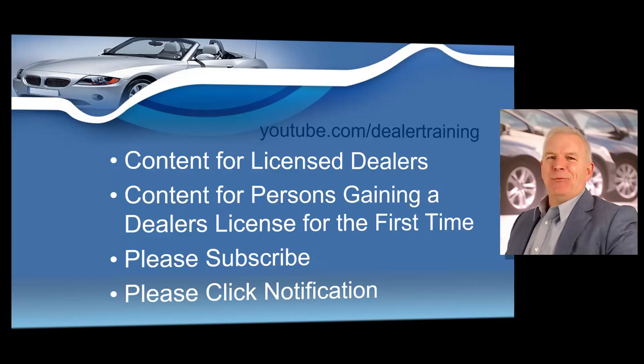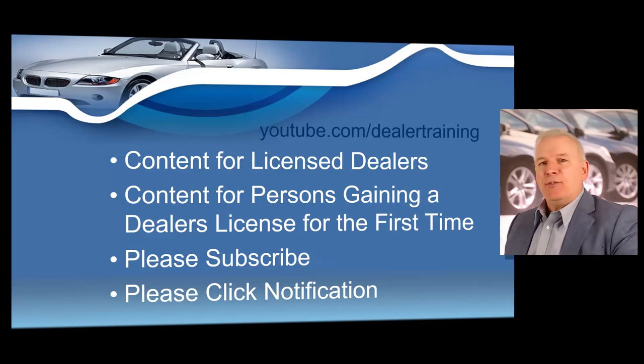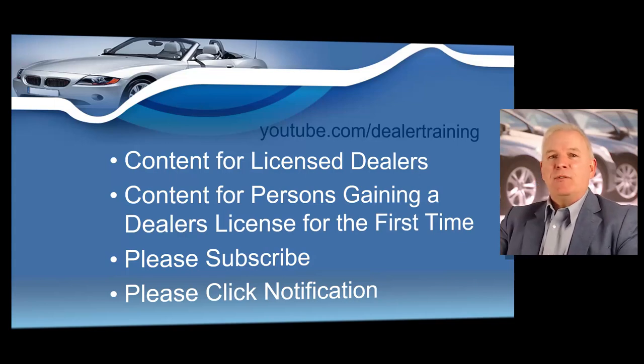Hello, I'm Dallas Johnson with Dealer Training, and if this is your first time here, I want to welcome you. If you are a licensed dealer or you're interested in obtaining your dealer's license for the first time, our content is designed just for you. Please consider subscribing and hitting the notification button so you can view content for dealers as soon as it is uploaded.